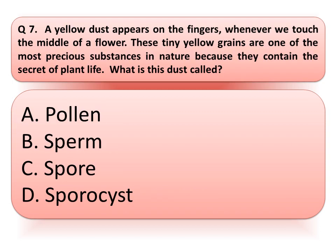Our next question is: a yellow dust appears on the fingers whenever we touch the middle of a flower. These tiny yellow grains are one of the most precious substances in nature, because they contain the secret of plant life. What is this dust called? Think about the correct answer. And the correct answer is option A, pollen.